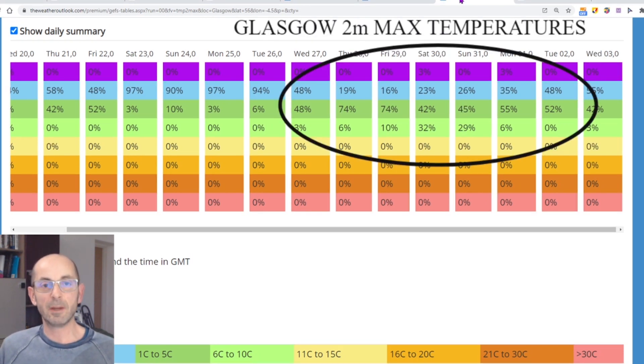It's worth quickly taking a look at the comparable table for Glasgow. Although the trend towards milder conditions towards the end of January is still present it's not as marked as in the south. By the 30th, 32% of runs are in the 6 to 10 Celsius bucket but 42% — the biggest cluster — remain in the 1 to 5 Celsius range, and 23% are in the 0 to minus 8 Celsius range. So it's not as mild as in the south, and by the 3rd of February 55% of runs are in the 0 to minus 8 Celsius maximum range.